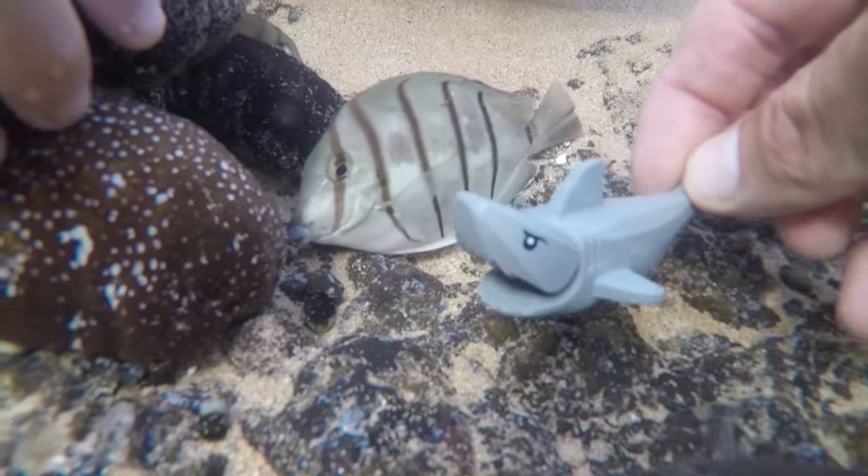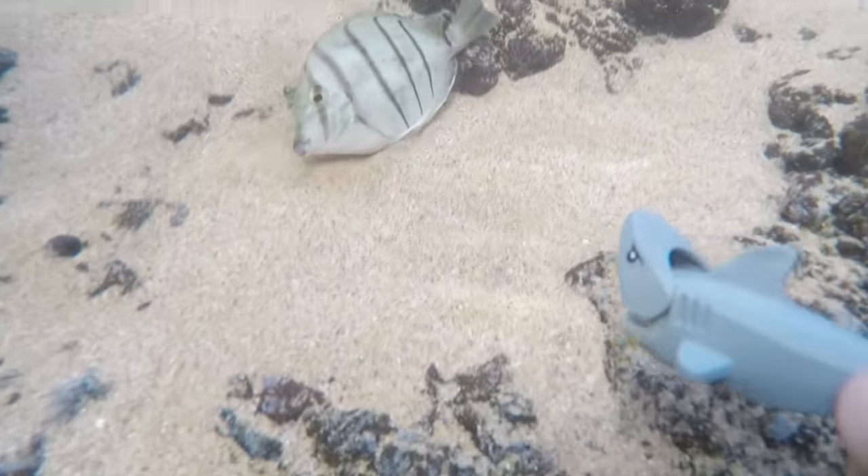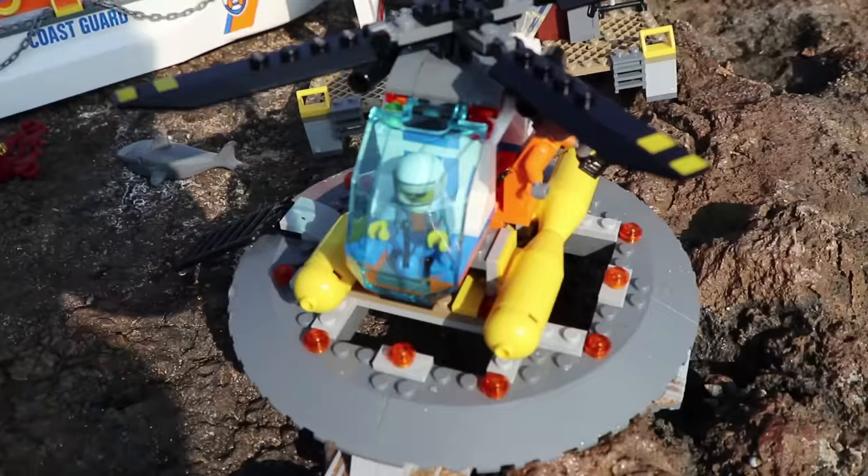Look out fishies, the Lego shark is coming! Welcome to the Coast Guard Headquarters.